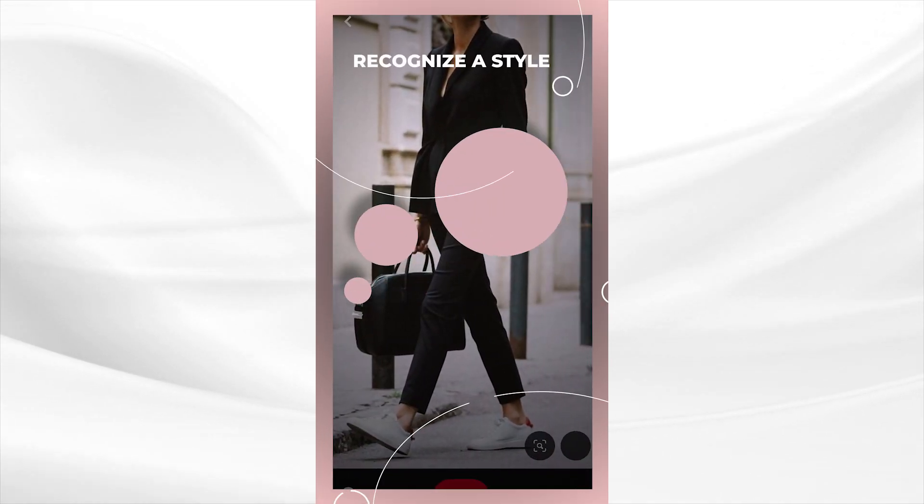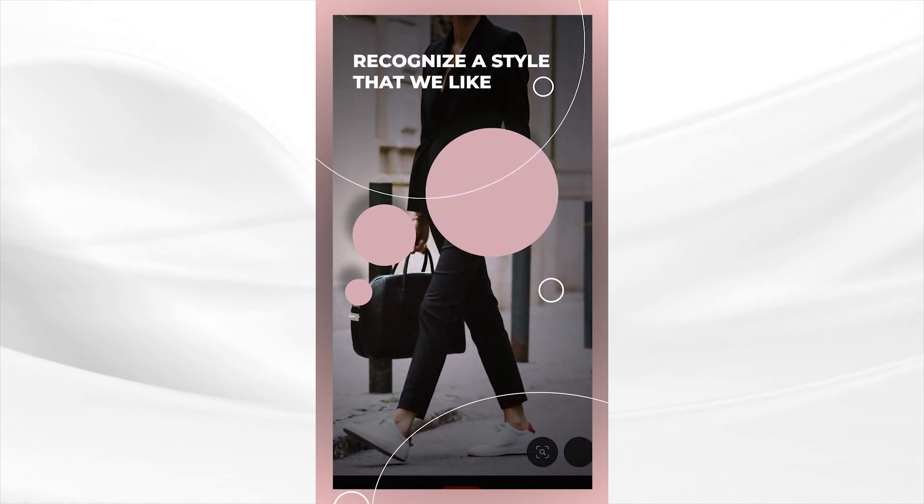But we are all visual. We can all recognize a style that we like when we see it. So that's where we're going to start — to help create some realistic and uncomplicated ways to achieve our own personal style.